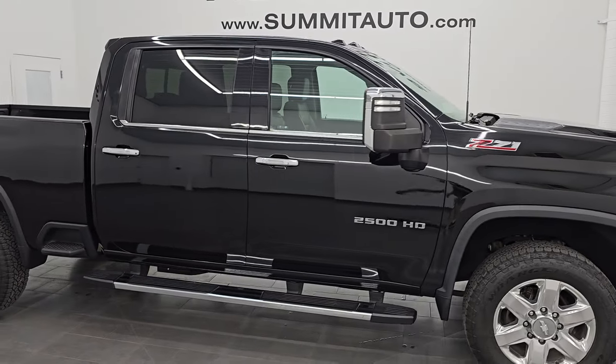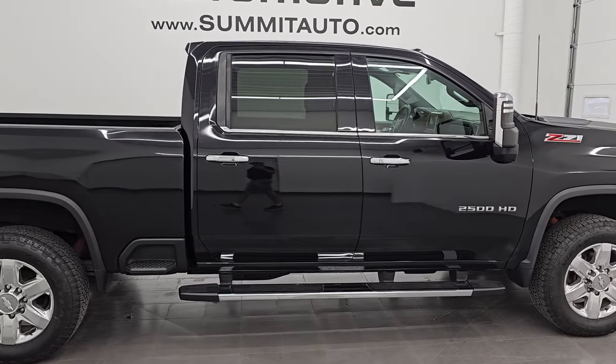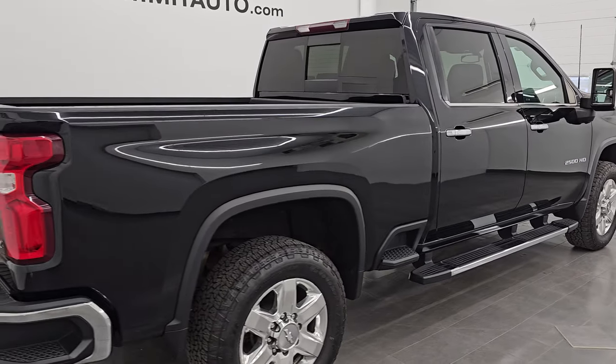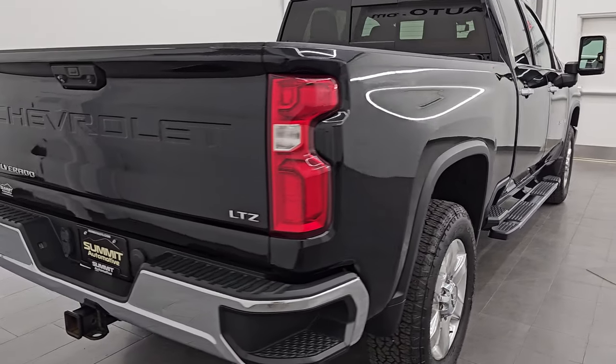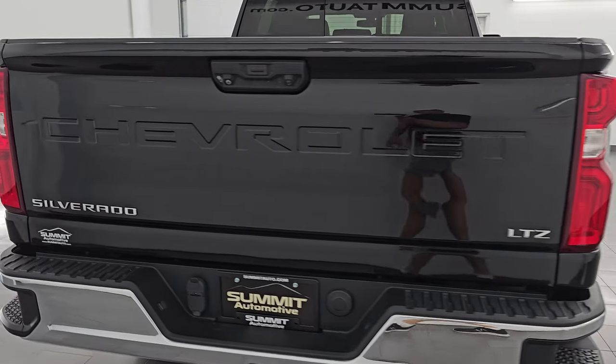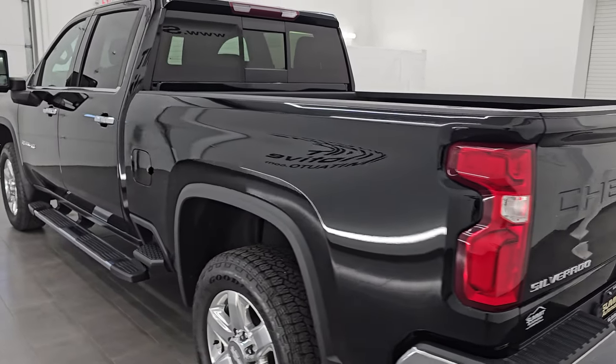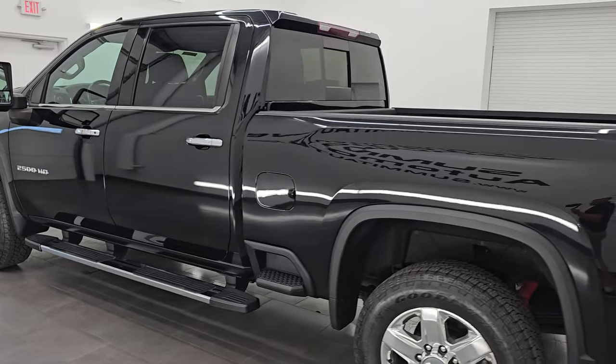Hey, this is Brett. Hope everybody's having a great day out there today. I am super excited to go over this ultra clean 2020 Chevy Silverado 2500 Crew Cab Short Box with the LTZ package. This is stock number 14842Z. I am here at Summit Automotive in Fond du Lac, Wisconsin.